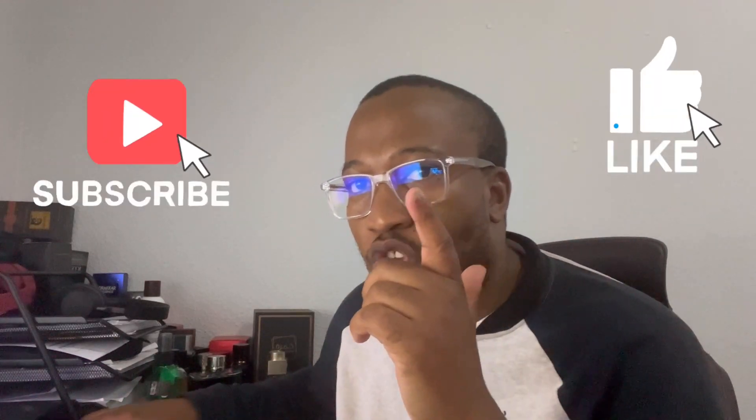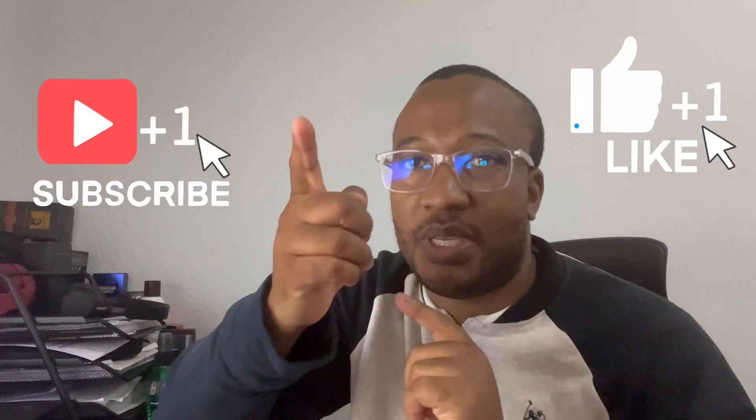Those are the four July releases for now. I think I'll probably be doing a second part for July releases, given how quickly new fragrances have been coming out. With that said, please like and subscribe — until the next video, peace.